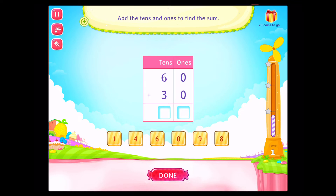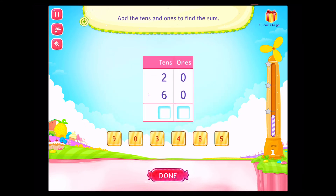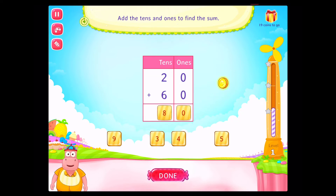Add the tens and ones to find the sum! Congratulations! You've done it! Add the tens and ones to find the sum! Congratulations! You've done it!